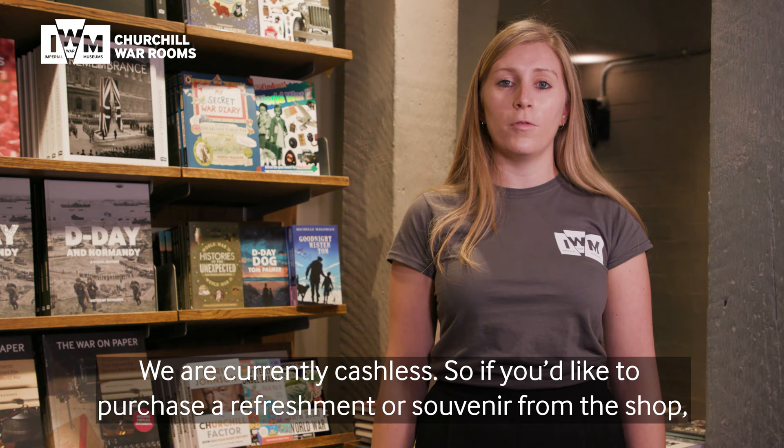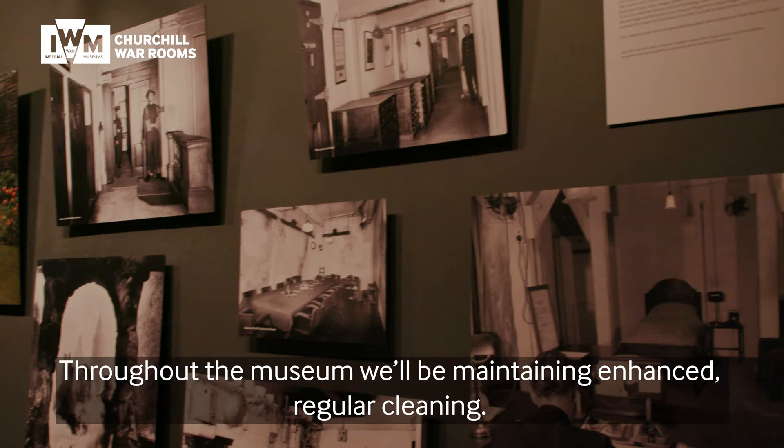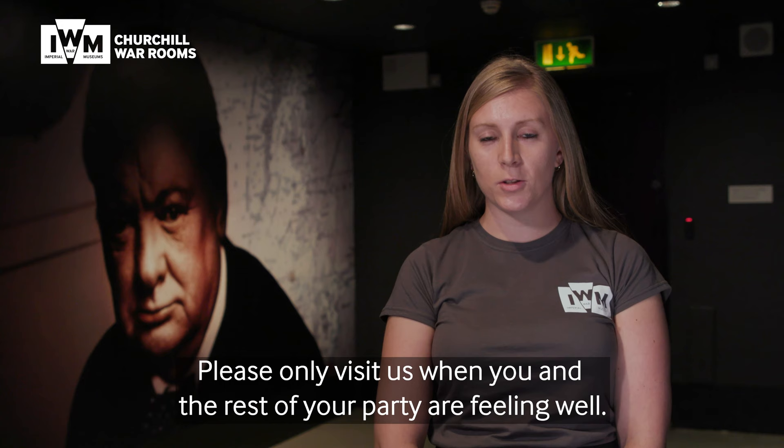We are currently cashless, so if you'd like to purchase a refreshment or souvenir from the shop, please bring your card or contactless device. Throughout the museum we'll be maintaining enhanced regular cleaning, and there will also be hand sanitiser and washing points available.